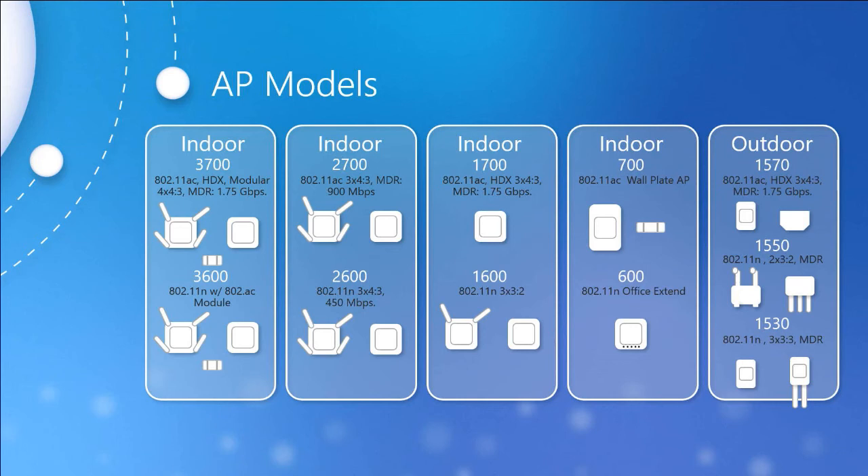The outdoor access points range from the 1570, which is considered best in class — it has 802.11ac functionality with future-proof modularity like we saw with the 3700 and 3600. The 1550 is what Cisco calls the high-functionality model, with 802.11n and various models featuring options such as a GPS receiver and an antenna.